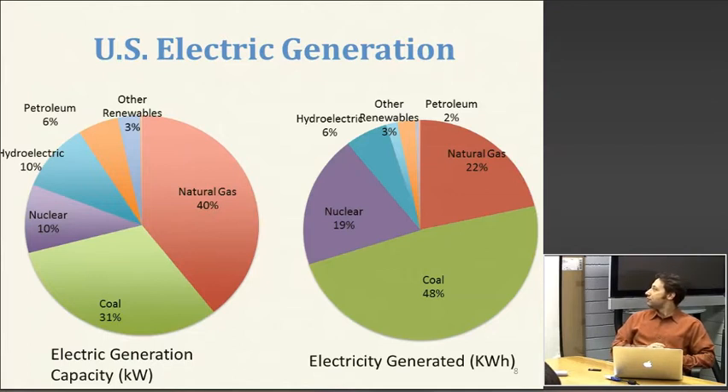Still, about 70 percent of the electricity that's generated comes from fossil fuels, primarily coal and natural gas. Another 20 percent is nuclear, and then there's petroleum, hydro, biomass, wind, solar — all of these things — and those account for a much smaller percentage of our electricity generation.